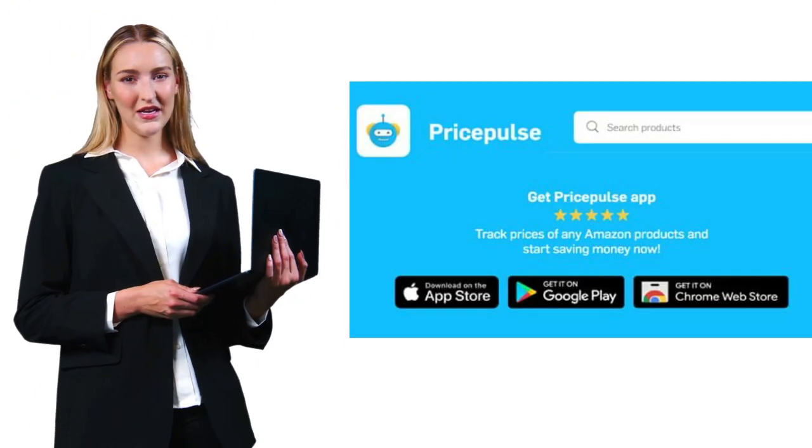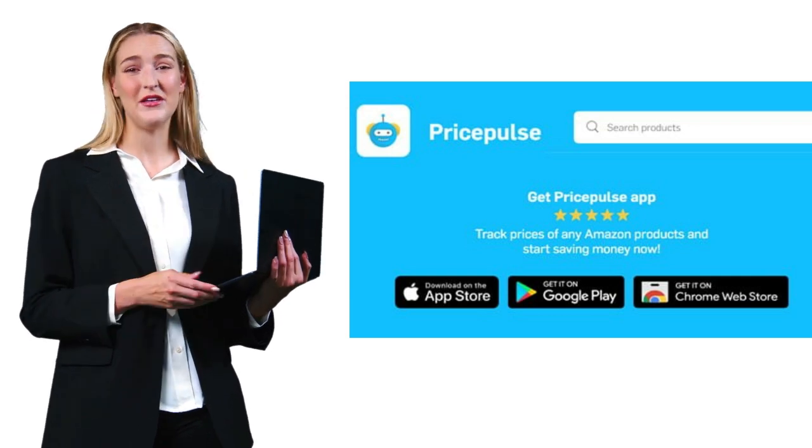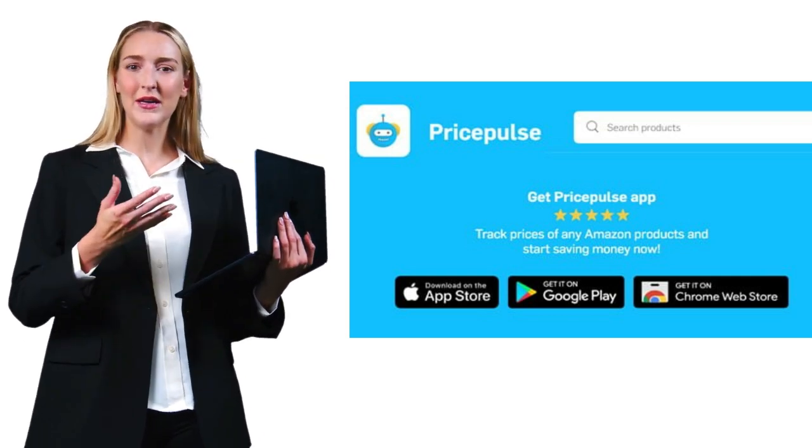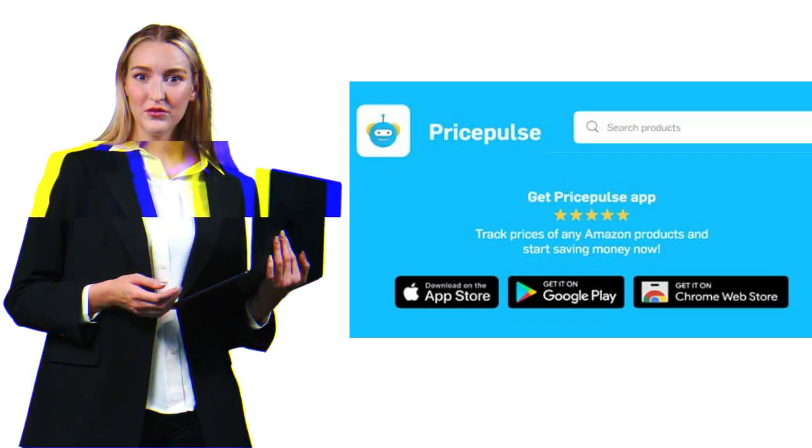PricePulse tried something innovative with AI price predictions, but recent technical issues make it hard to recommend. Their website is down and users can't log in — never a good sign.